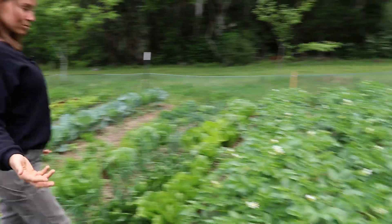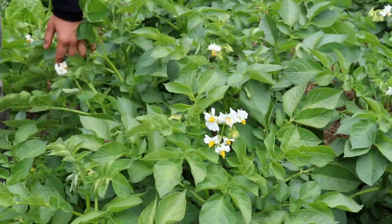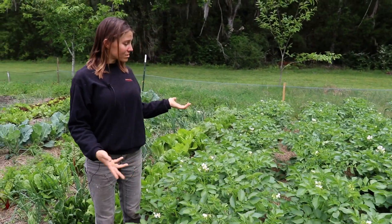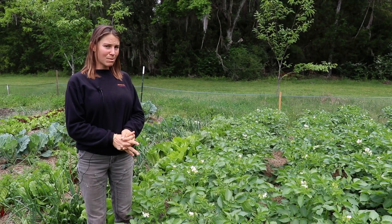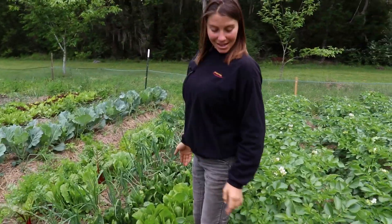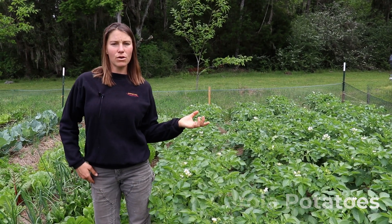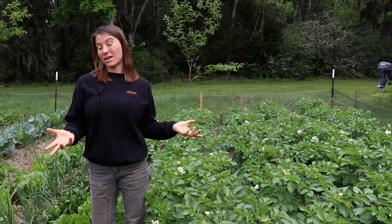We have potatoes right here — you can see they're in bloom. In about one month the plants will die to the ground and we'll pull out the fresh roots. We might have upwards of 20, 30, 40, even 50 pounds in this patch. These are a golden yellow baby potato called Corolla.